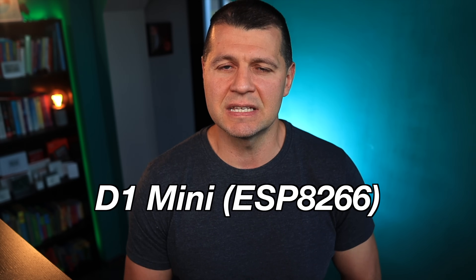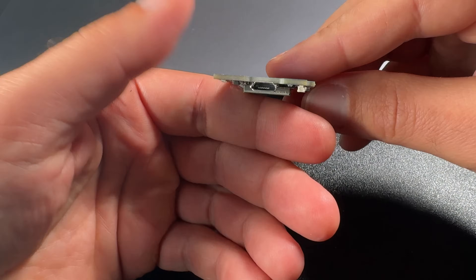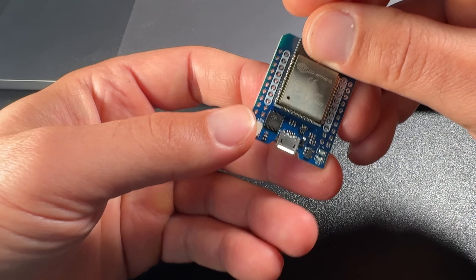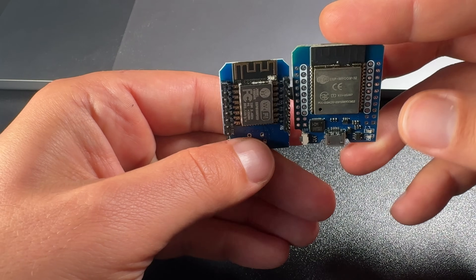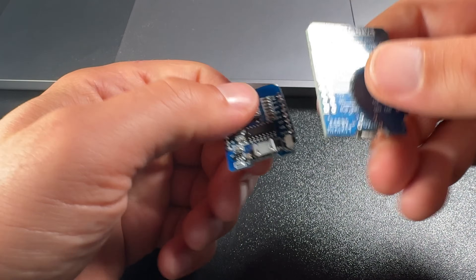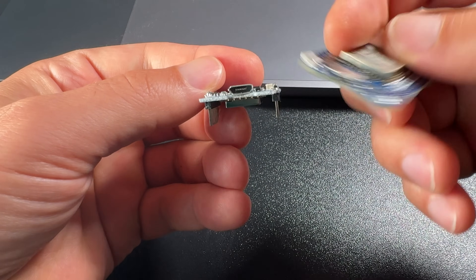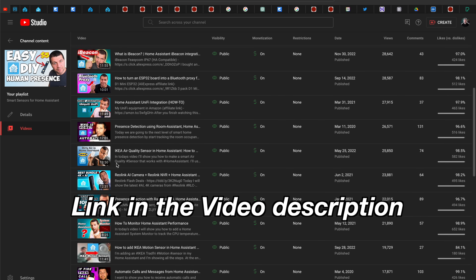The exact models are the D1 Mini ESP8266, which is the older and cheaper model, and the D1 Mini ESP32, which is a little more expensive but more modern, faster, and with Bluetooth support. Both boards can be easily flashed with custom firmware like Tasmota or ESPHome, and numerous smart sensors can be attached to them so you can DIY smart temperature and humidity, motion, gas, pH, and many more sensors for very cheap. Check my YouTube playlist where I use exactly these boards to do exactly that.